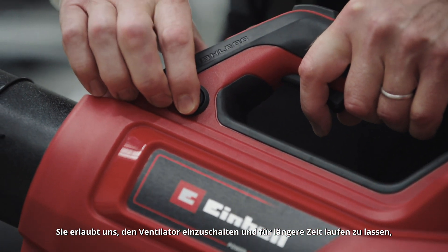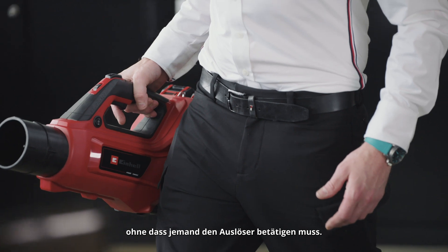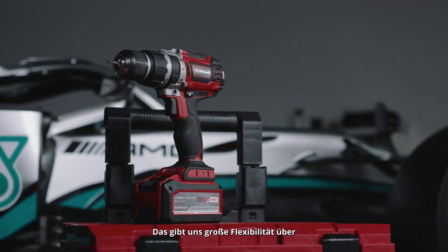We also added this button. It allows us to turn the fan on and leave it running for long periods of time without somebody standing there on the trigger. Another key point is the battery technology — it's the same battery across all the tools, which gives us great flexibility across the whole tool range.